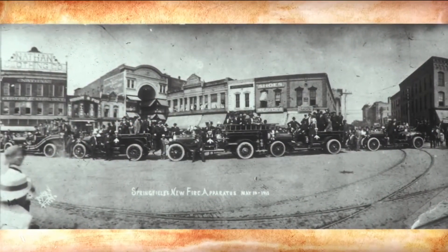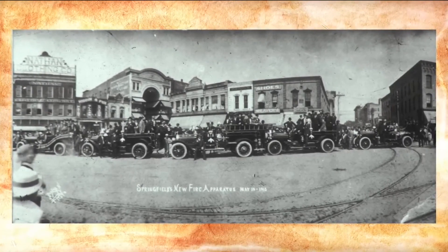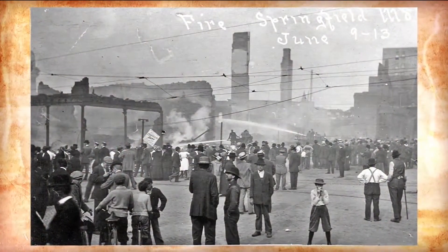The HERS store had built a new building in 1903 on the corner of the square where the Fox Theater is now. They arrayed the fire equipment all out in front and took this wonderful panel picture, which we have, that shows all the fire equipment. Everybody's standing out there proudly. Then one month later, almost to the day, in the warehouse of the HERS store, there is a fire.